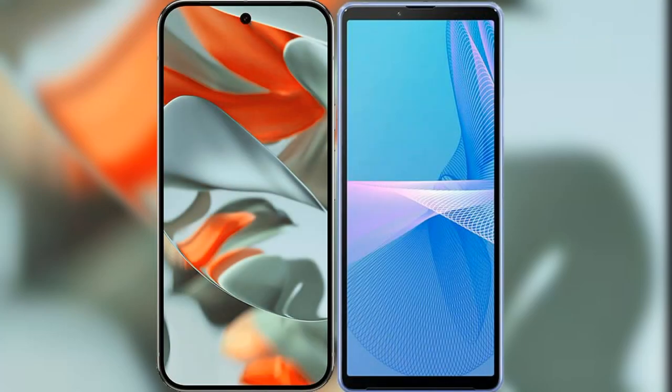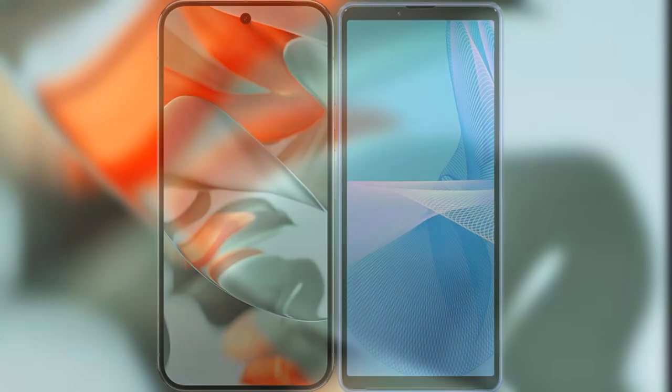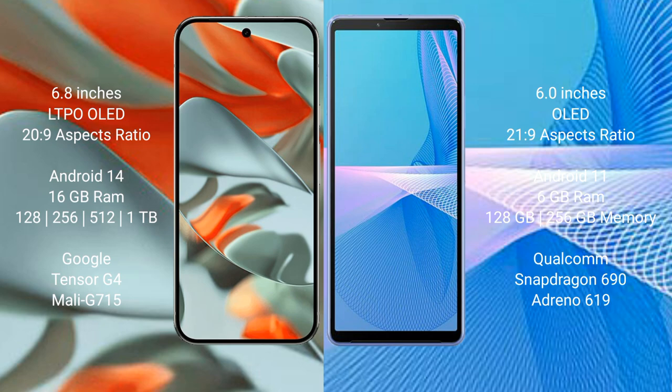I will compare the new Google Pixel 9 Pro XL with the Sony Xperia 10 Mark III. Google Pixel 9 Pro XL has a 6.8-inch LTPO OLED display with an aspect ratio of 20:9. Sony Xperia 10 Mark III has a 6-inch OLED display with an aspect ratio of 21:9.